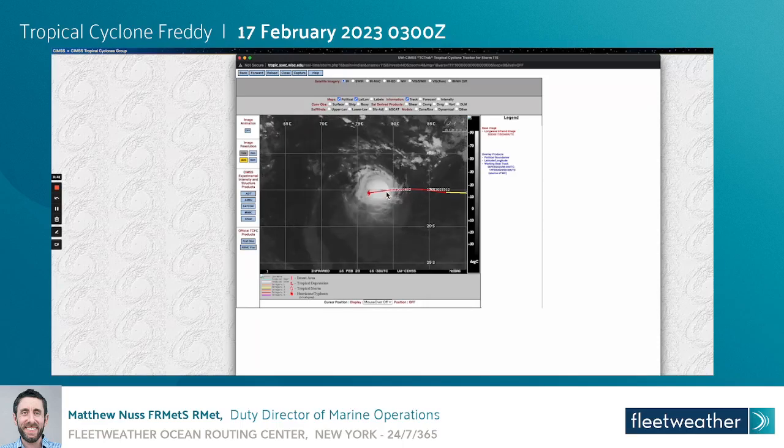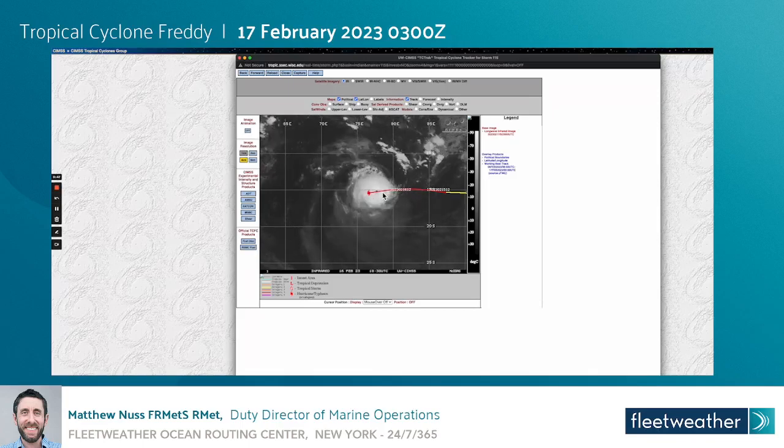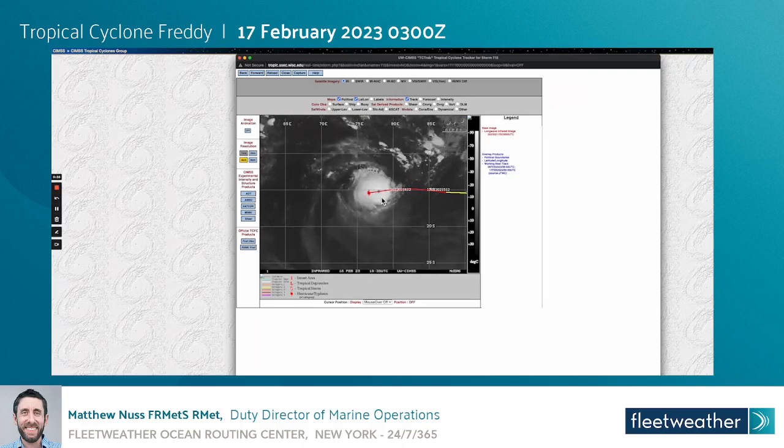The system has been moving in a westerly fashion over the past 24 to 36 hours and has just begun in the last 6 to 12 hours to turn a bit more to the west-southwest, and this track will continue over the next couple of days as we will discuss.